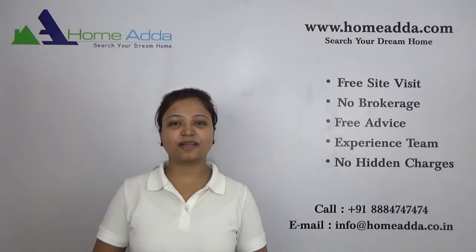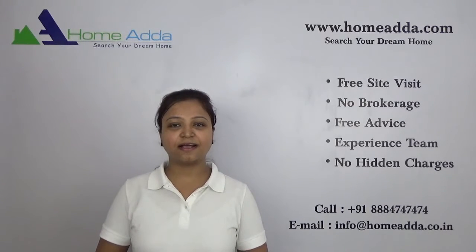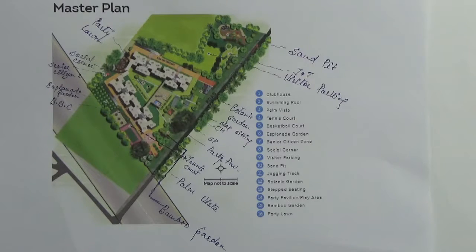Hi, welcome to homeunder.com. My name is Neha. Today I am going to take you through the amenities of the project Brigade Buena Vista. So you are looking at the master plan of the project Brigade Buena Vista. This project is bundled with various exciting amenities.